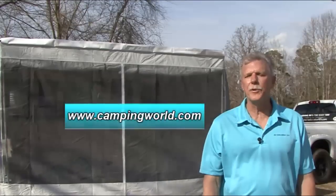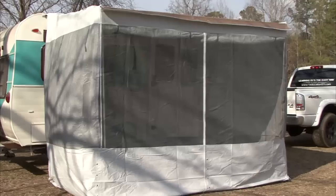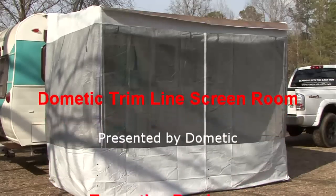For more information on the trim line patio awning and trim line screen room, visit a Camping World Super Center near you or visit www.campingworld.com. Happy camping. Thank you.